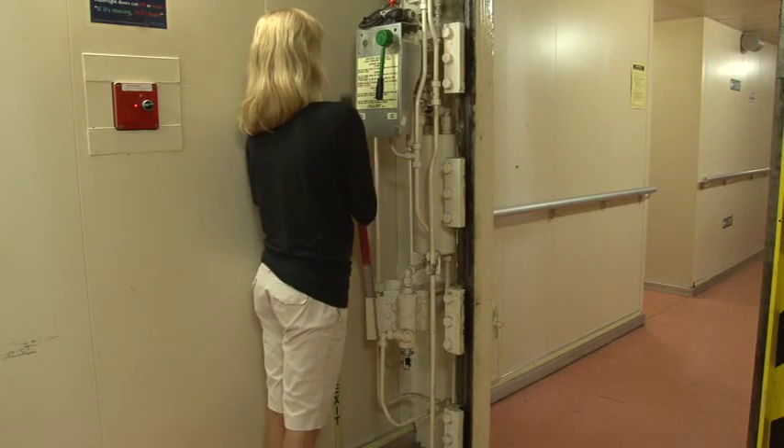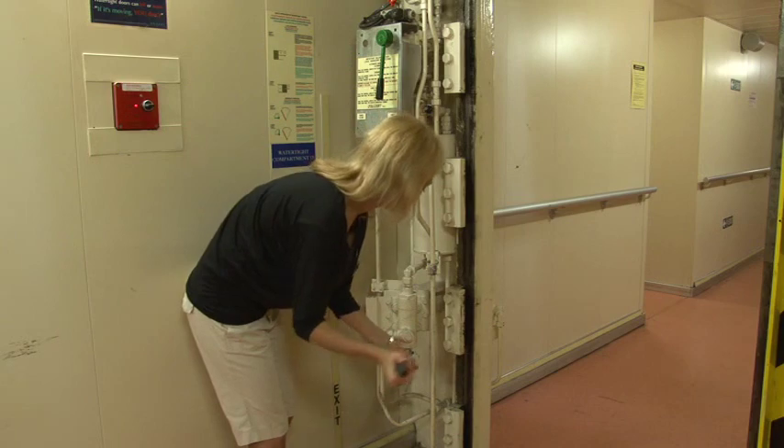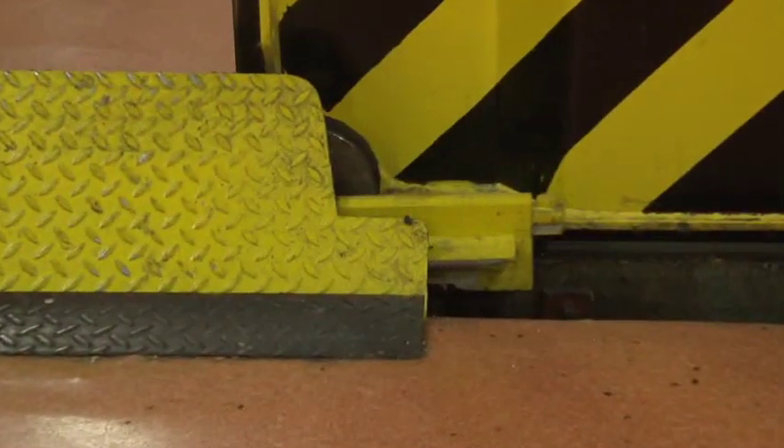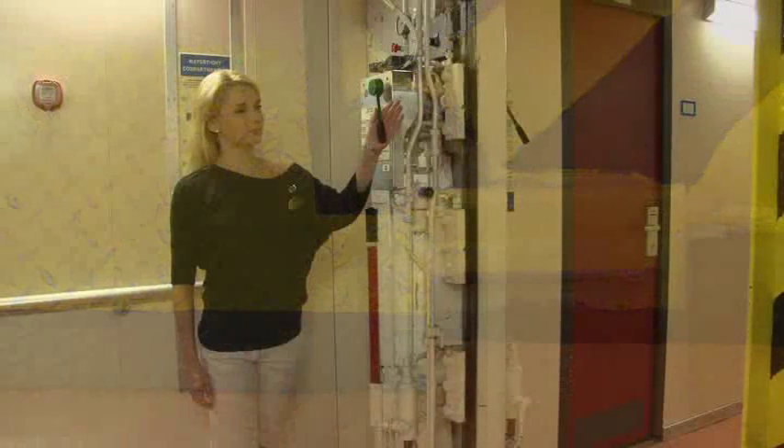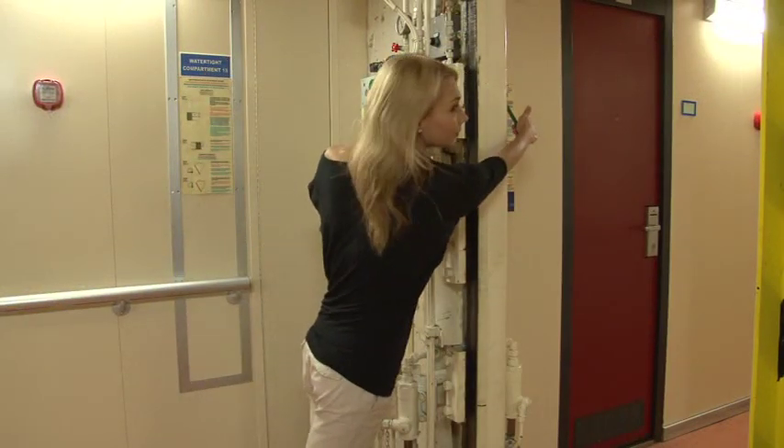First, insert the pump handle into the pump. Then, holding the small handle in the open position, begin pumping. Once the door is fully opened, pass through like before and then pump the door closed again.